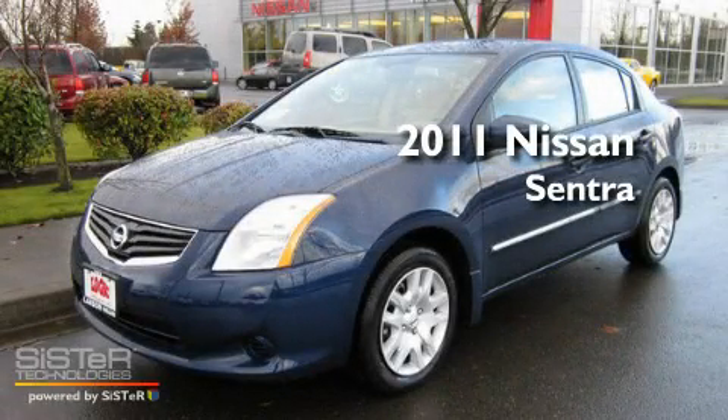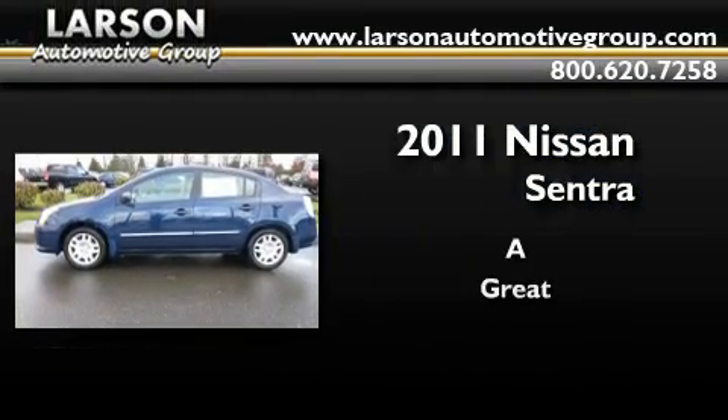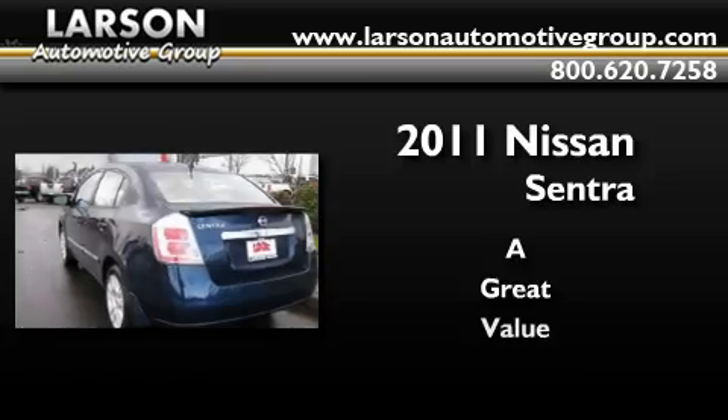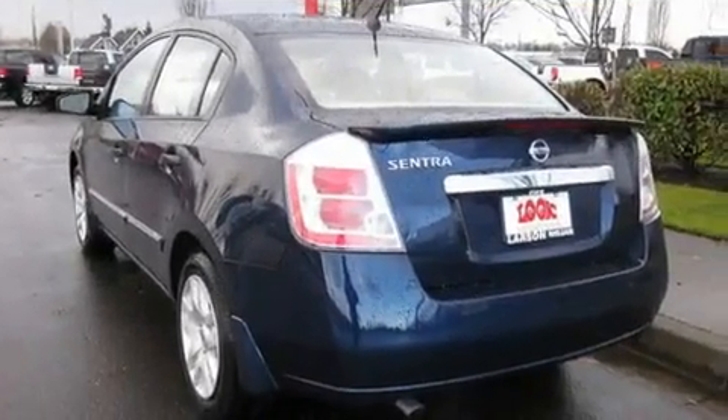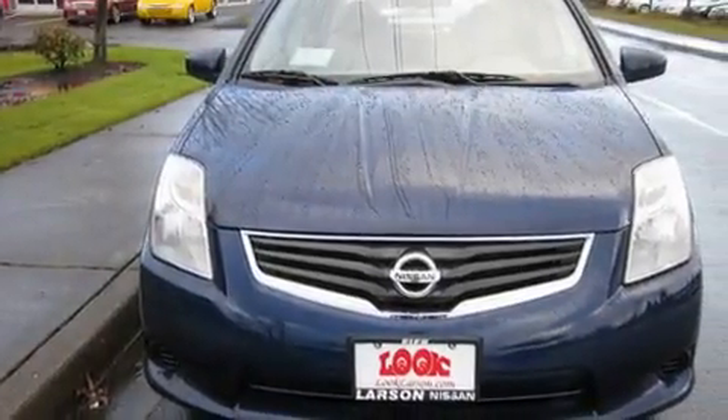This is a brand new 2011 Nissan Sentra. Its top features include cruise control, steering wheel mounted controls, a rear window defroster, a CD player, and air conditioning.